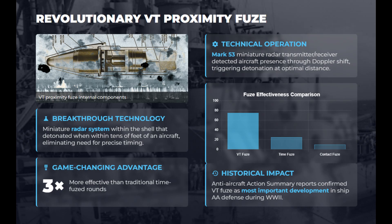The most revolutionary element was the variable time, or proximity fuse, used by the 5-inch guns. Containing a miniature radar unit, it detonated automatically when within several feet of a target. This innovation made VT-fused rounds about three times more effective than traditional time shells, dramatically increasing the fleet's survivability against kamikaze and dive bomber attacks.